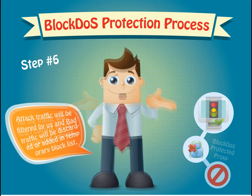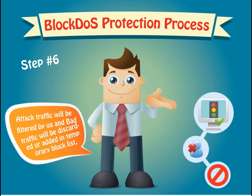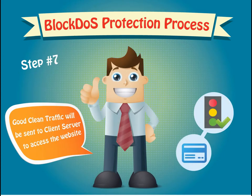Attack traffic will be filtered by BlockDOS, and bad traffic will be discarded or added to a temporary block list. Good, clean traffic will be sent to the client to access the website.